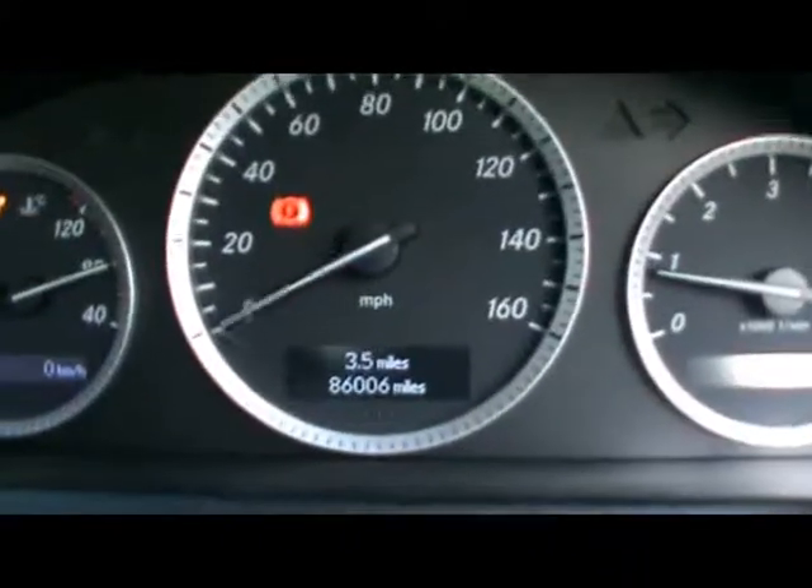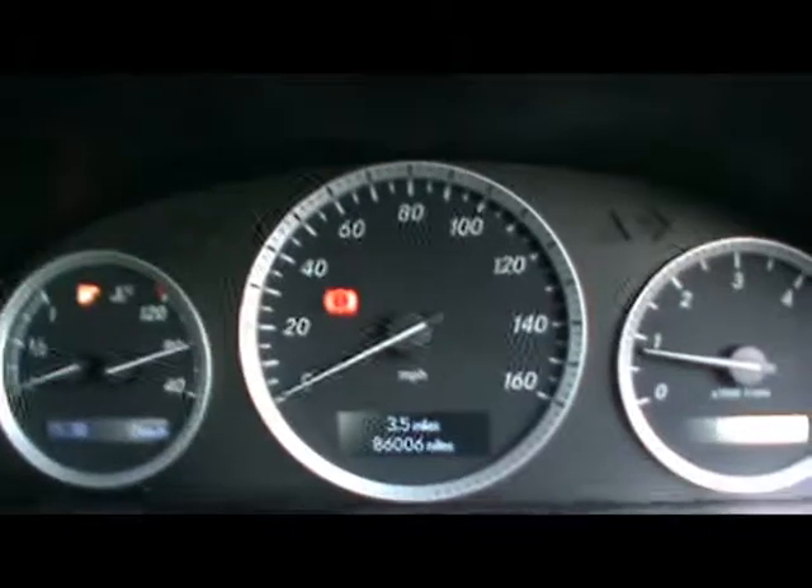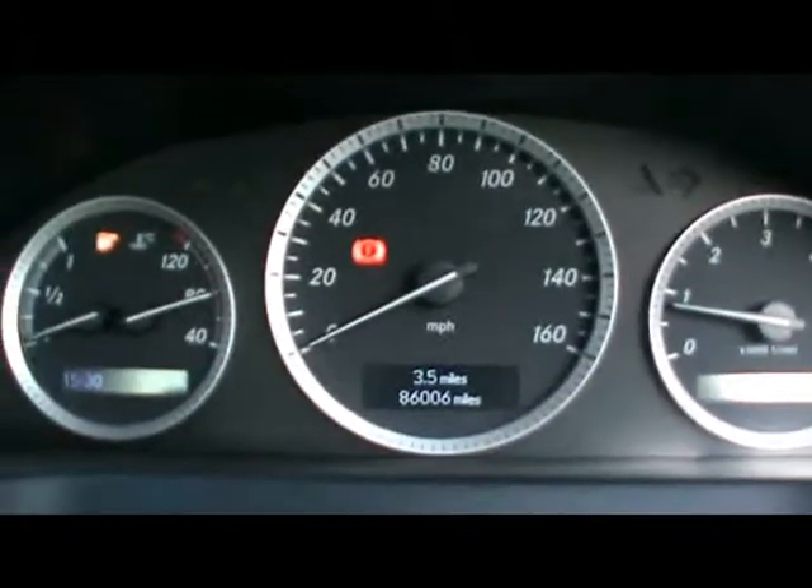Just there you'll be able to see the car's covered 86,000 miles. So if you'd like any more information on this car please don't hesitate to contact us. Thanks for watching.